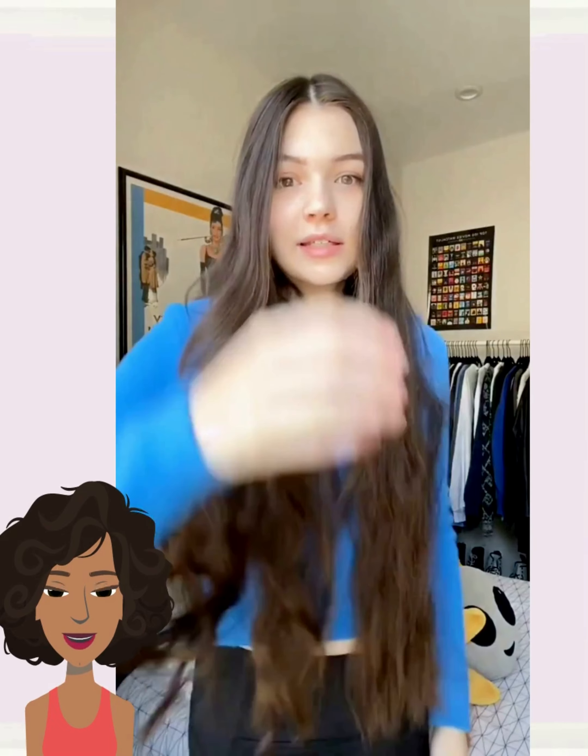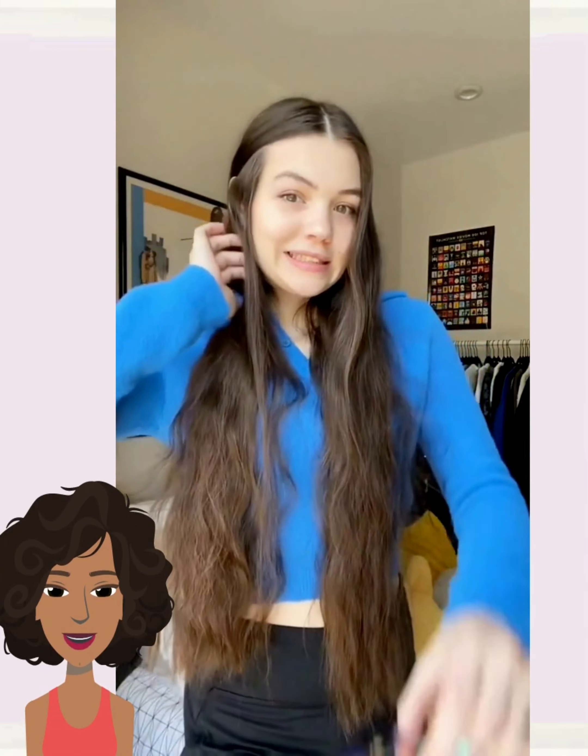Hello, everyone. Welcome back to Fashion Trend Seeker. So if you are new around here, my name is Danielle. And today we're going to be checking out some more long to short transformations.